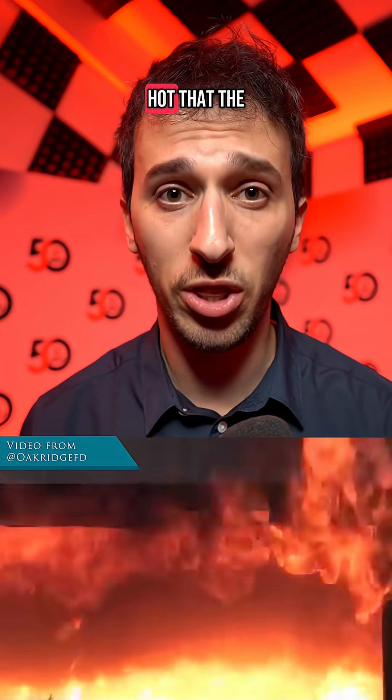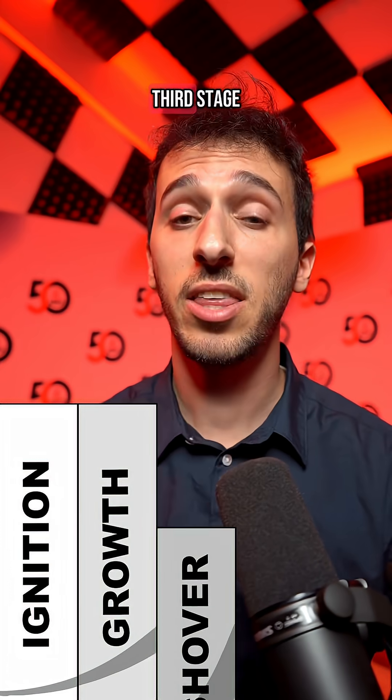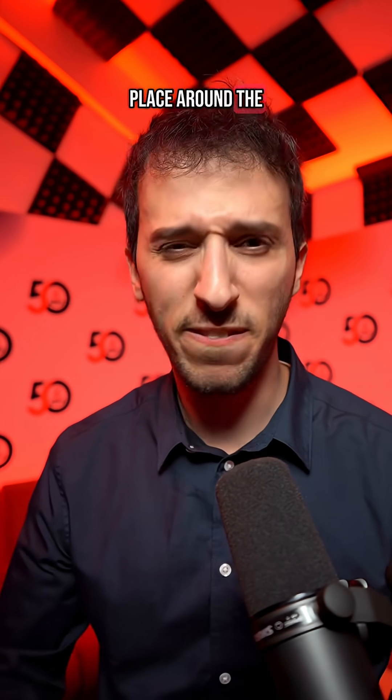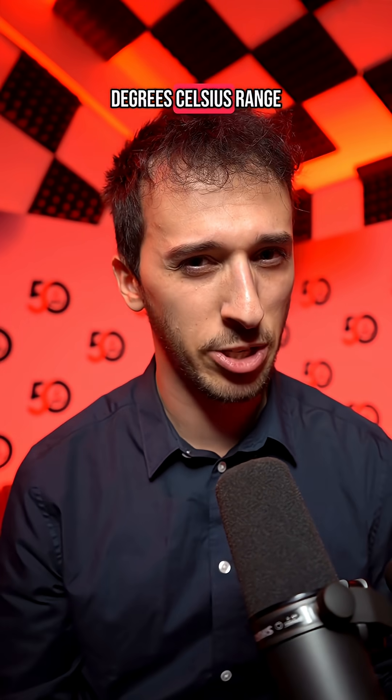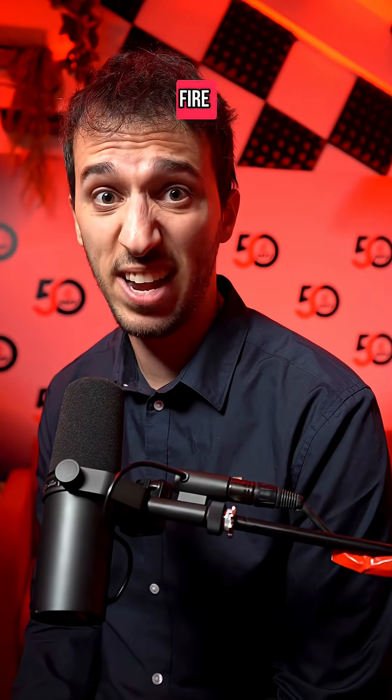Eventually the room will get so hot that the smoke itself will begin to catch fire in a process called flashover. This is the third stage, and generally takes place around the 590 to 600 degrees Celsius range. The fire is now considered fully developed — stage four. There's nothing left to set on fire; it's already on fire.